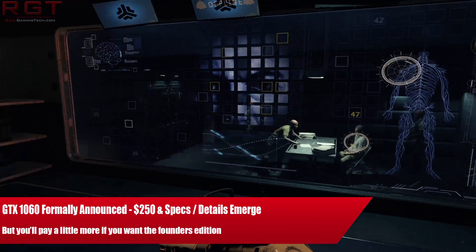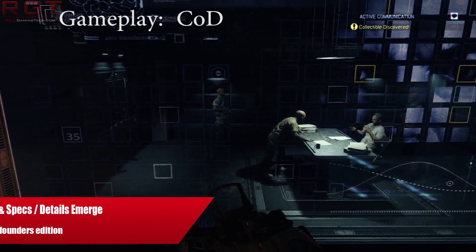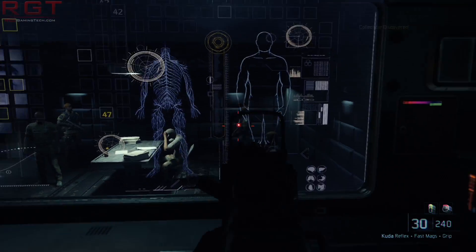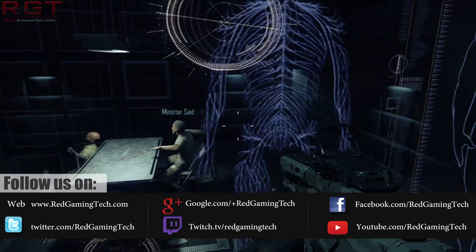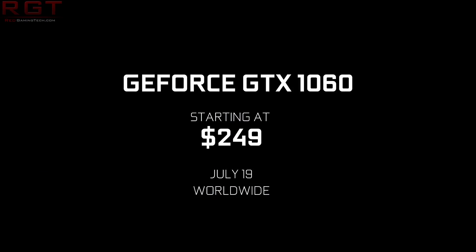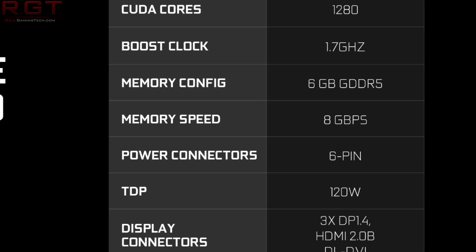The GTX 1060 has been formally announced and it's a bit different to what we had anticipated with some of the rumors. So first things first, how much is the card? $249 US dollars, and that is the GP106 which features 1280 cores, 1.7 gigahertz core clock, and memory running at 8 gigahertz, with July 19th being the launch.